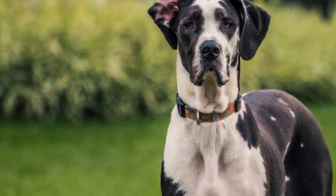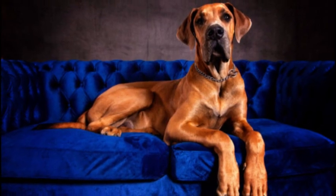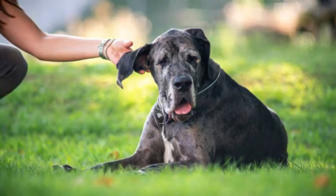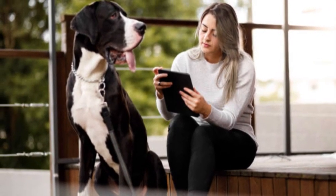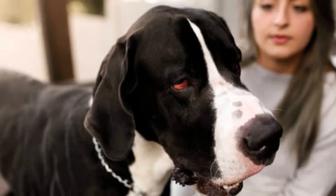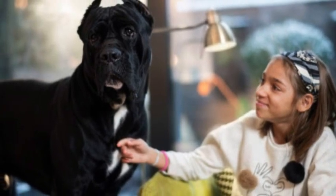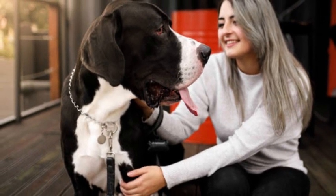Temperament: Despite their imposing size, Great Danes are gentle, friendly, and affectionate dogs. They are known for their loyalty and devotion to their families, making them excellent companions, particularly for children. They generally get along well with other pets when properly socialised. Great Danes are known to be patient and good-natured, but early training and socialisation are crucial due to their large size. Proper training helps prevent potential behavioural problems that can arise if they become unmanageable.